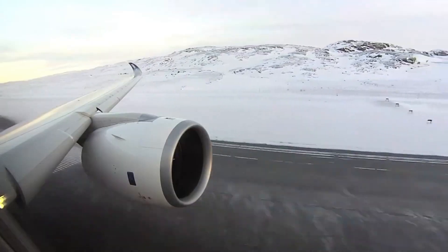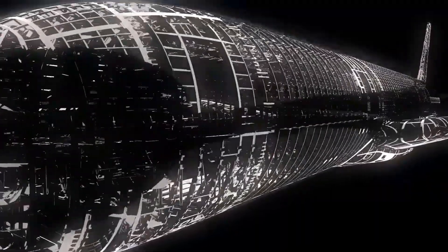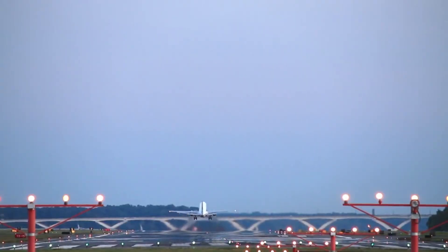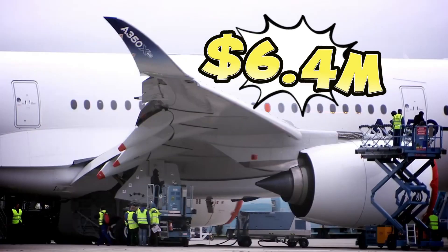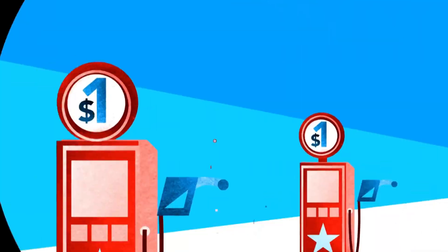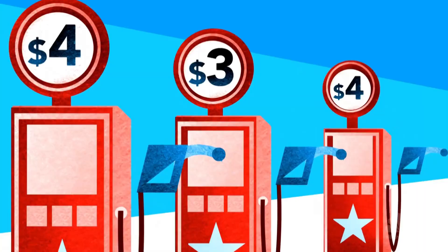The improvements in the Trent XWB engines go beyond impressive engineering feats — they have huge real-world implications. Compared to the original Trent engines, the XWB now boasts an impressive 15% increase in fuel efficiency. For airlines, this translates into monumental cost savings, around $6.4 million annually per aircraft in fuel alone. Such savings are a major incentive for airlines, especially given the fluctuating cost of fuel and the industry's commitment to more sustainable operations.